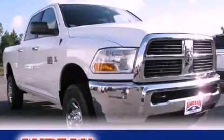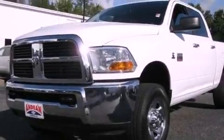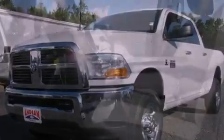This is a 2012 Ram truck. It features a six-cylinder engine, a six-speed automatic transmission, and four-wheel drive.